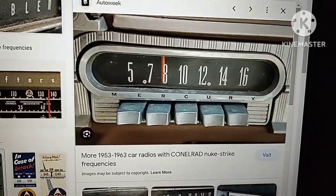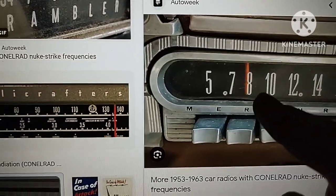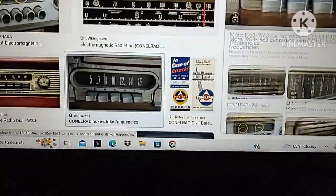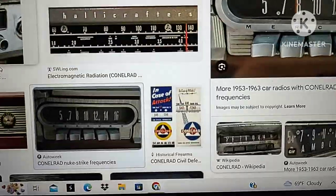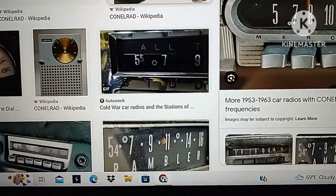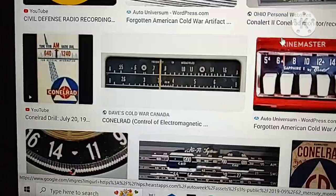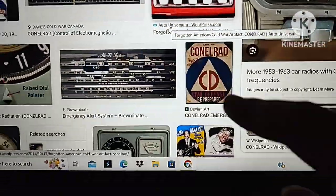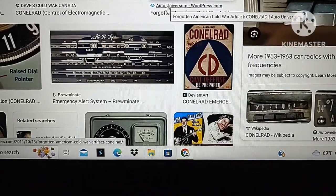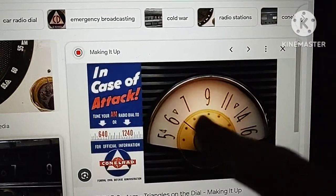For example, here are car radios with CONELRAD nuke strike frequencies. Those markings — little triangles — are there on 640 and 1240 AM on the dial, and the only reason for them is to let everybody know of a nuclear threat during the Cold War. These markings can either look like a triangle in a circle with the letter CD on it, or they can look like plain triangles right there on the dial.